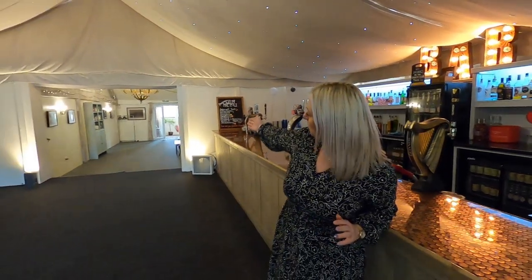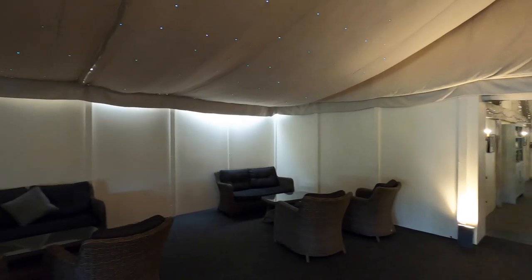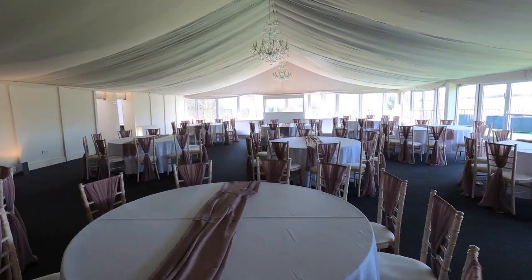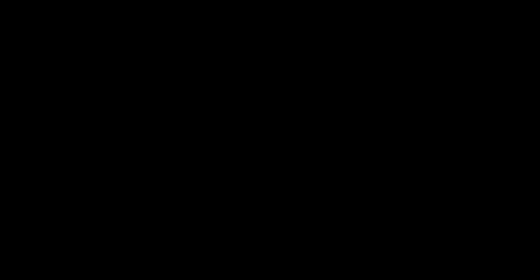Here we are in the Coach House Marquis bar area. As you can see, it leads up from your ceremony room through the Coach House into the bar area and the lounge area across the way, and then the main Marquis is just in front of us here. It's a fantastic option for your evening reception over in the Coach House Marquis.